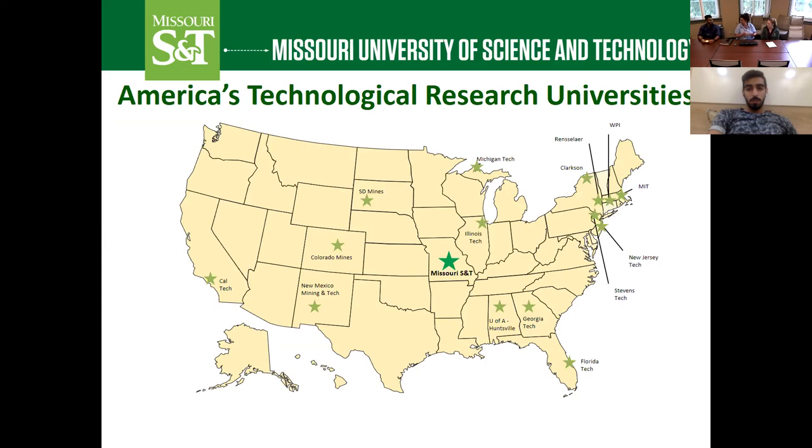Nader, do you want to share a little bit about what Rolla's like from your perspective? The city is very safe. It's the center of the United States and you can go anywhere. It's really cheap here and you can do a lot of things. We have a recreation center which is really awesome — they just expanded it. Do you have any questions about the city? Maybe I can answer them more specifically.